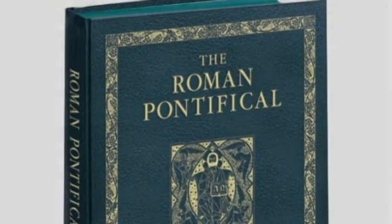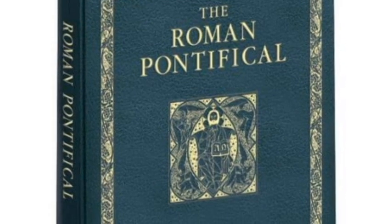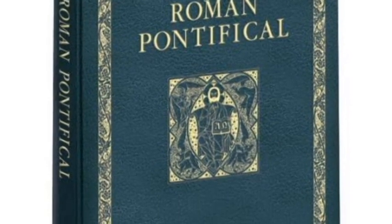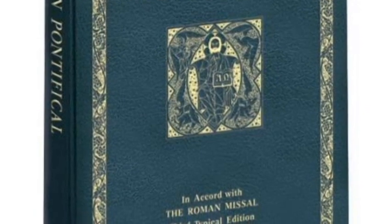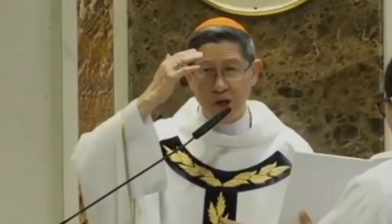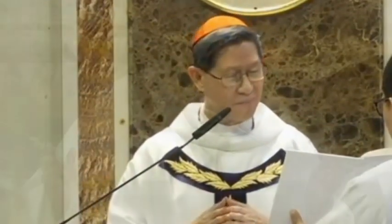The ninth book is the Roman Pontifical. It is the primary Roman Catholic liturgical book that contains the instructions or rubrics, texts, and chants used by bishops for the administration of the sacraments and for consecrations and blessings outside Mass and certain juridical acts.